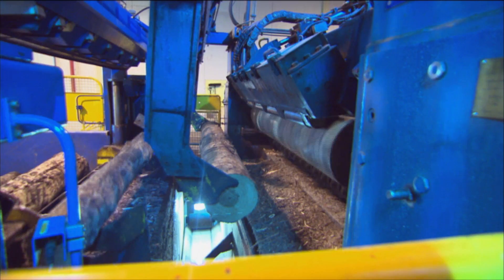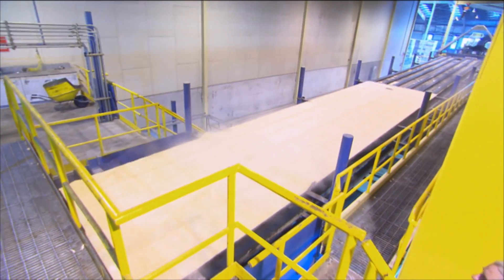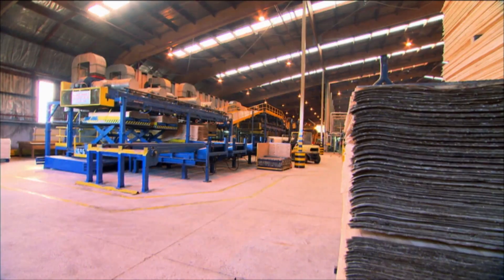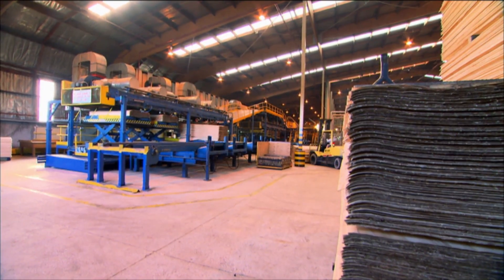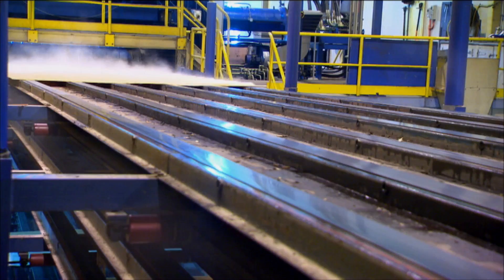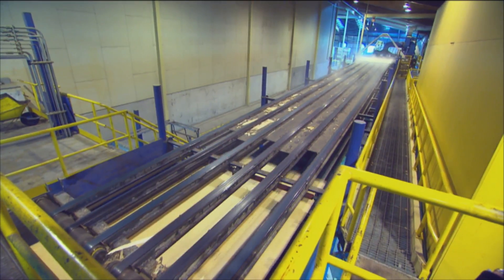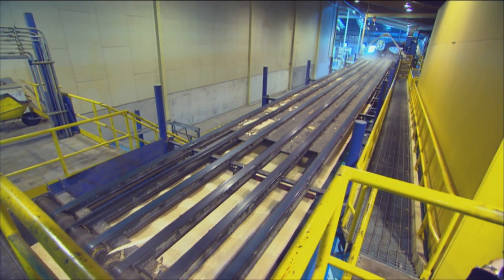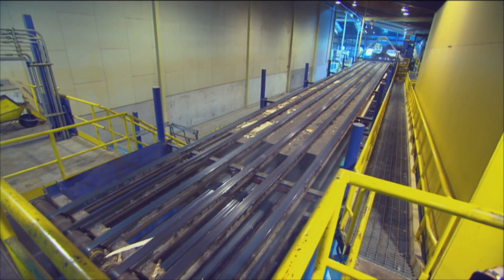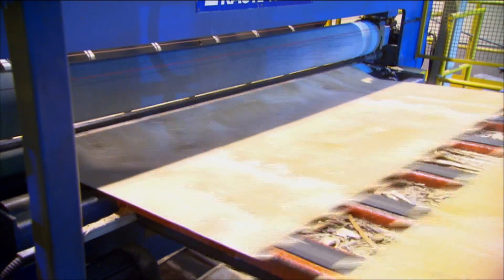We process one million cubic metres of logs per annum, which is close to 40% of the total harvest from the forest in this area. We manufacture from that 350,000 cubic metres of MDF and also produce 80,000 cubic metres of LVL. The main market is scaffold planks and formwork for the Middle East. A key strength is that we take the veneer from a log and reconstitute it by putting the strong veneers on the outside and the weaker veneers on the inside.